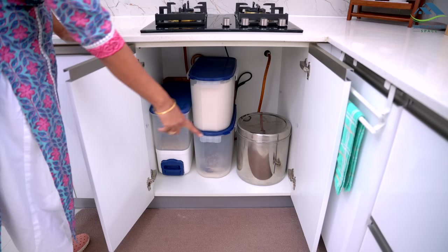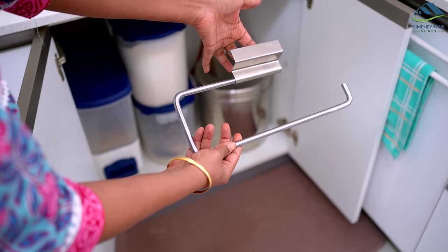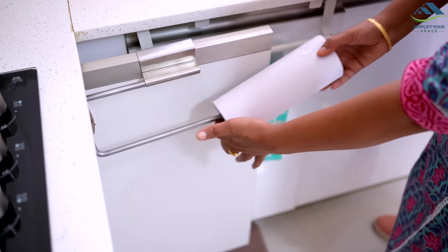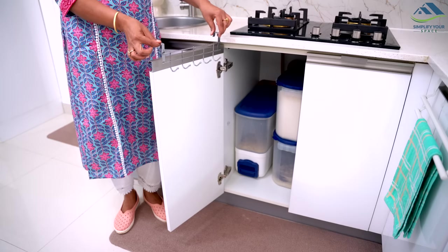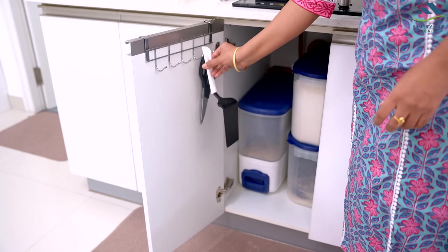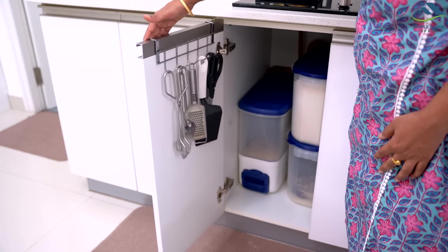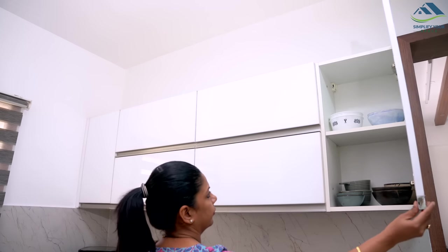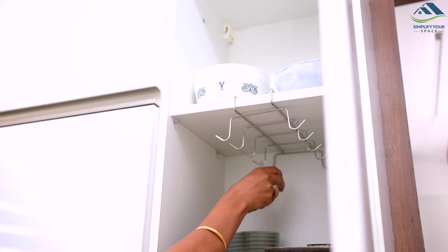If you do not have much space available on the counter or in the cabinets, do not hesitate to use cabinet door space and vertical space of the shelf. Place over-the-door hangers and hooks to organize your tools, spatulas, kitchen towel roll, etc. Shelves' vertical space can be utilized by placing shelf inserts or cup holders to double up the space.